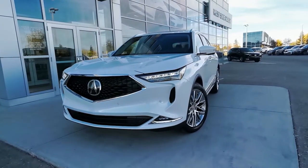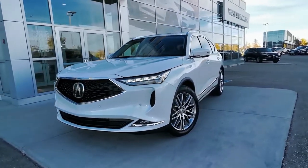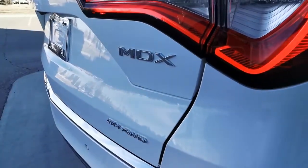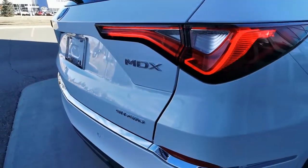This 2023 Acura MDX seats 7 and is incredibly luxurious, offering peak style and performance. It's the Platinum Elite trim level and sports the elegant white-on-brown color combo.